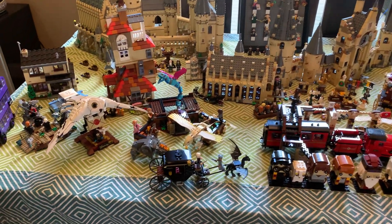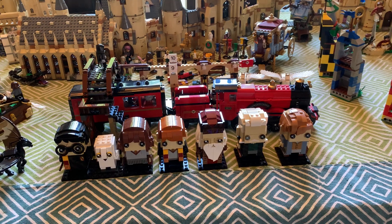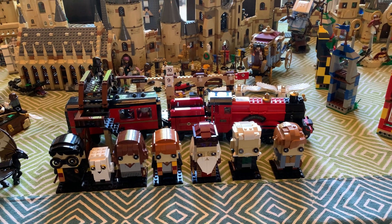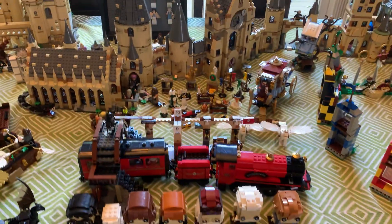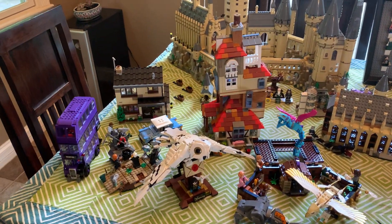I also have the Fantastic Beasts sets here — they're in this corner: Newt's suitcase and Grindelwald's escape. I have all of the Brickheads that LEGO has made for Harry Potter right here, which I didn't realize were actually kind of rare. So that's cool. And Hogwarts Express is over there. This is just the non-Hogwarts section.